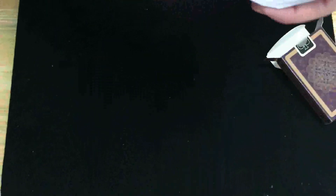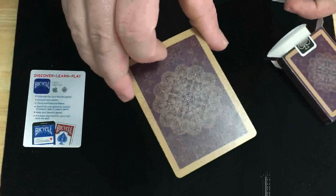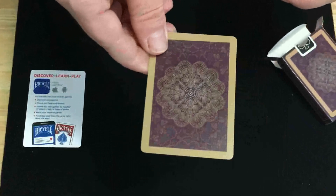Standard USPC seal. There's trademark stuff on the flap — standard USPC tuck cases as well. You get an ad card, USPC, and then a double backer — a little bit thick on the border, and it's got a brownish color.